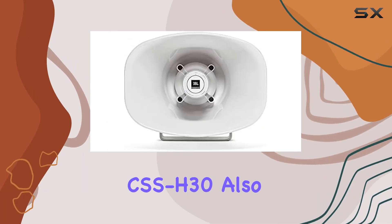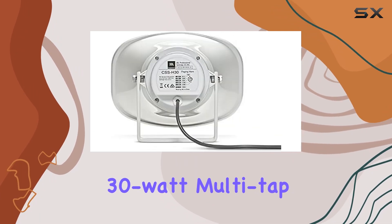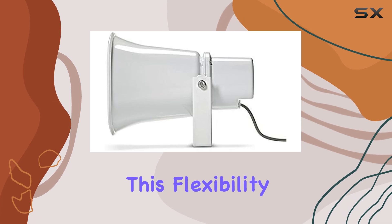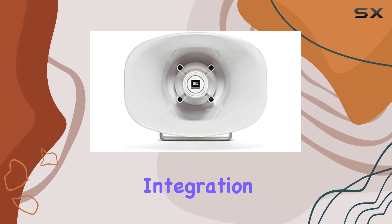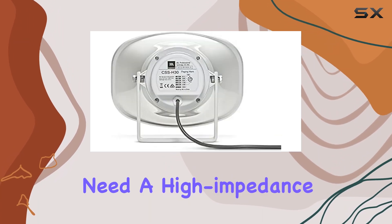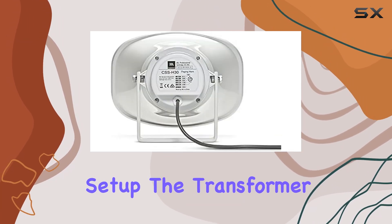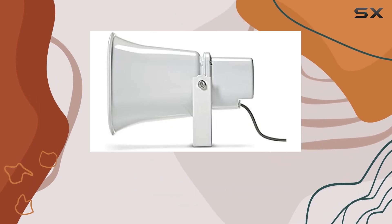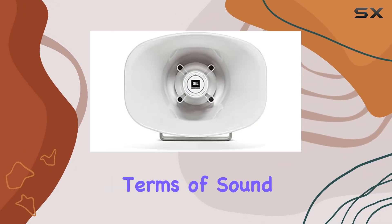The CSS-H30 also includes a UL-registered 30-watt multi-tap transformer with an 8-ohm direct bypass. This flexibility allows for easy integration into various audio systems, whether you need a high-impedance or low-impedance setup. The transformer taps are clearly marked, making installation straightforward and hassle-free.